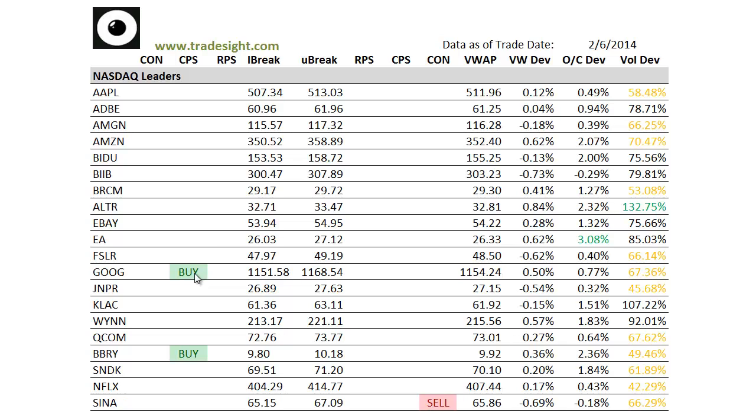We do have an upside CPS in Google, which put in a pretty strong showing at the end of the day. We also have the same condition in Blackberry. Note the drop-off in volume that we're seeing. There's a lot of volume deviations to the downside. So while we are bouncing, certainly the pressure to the upside is not nearly what it was to the downside the last couple of sessions.